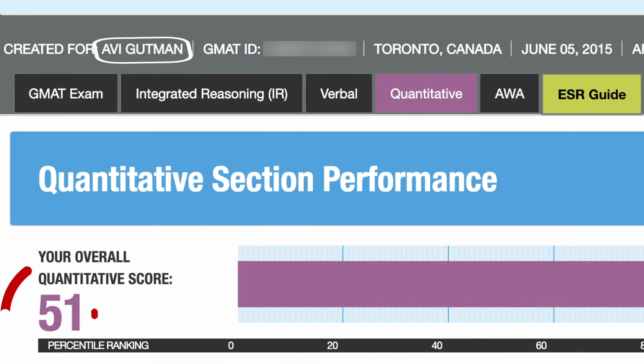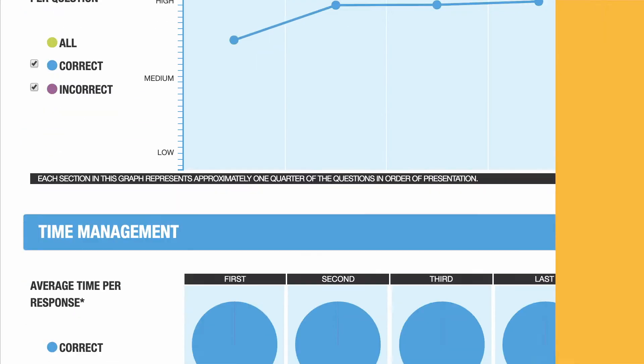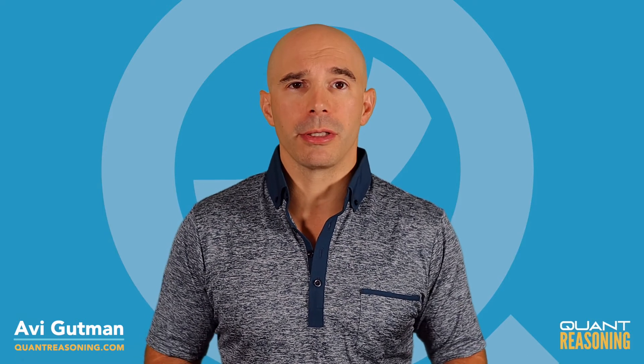We're already down to just two answer choices: B and C. At this point it's probably a good idea to just try one of them. I'd go with B because it's a smaller number — if that works, great, that's the answer, and if it doesn't, then the other one is the answer.